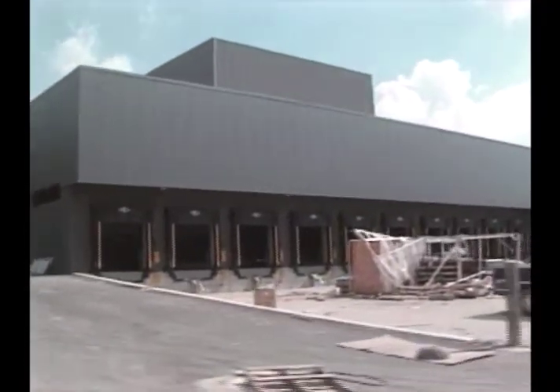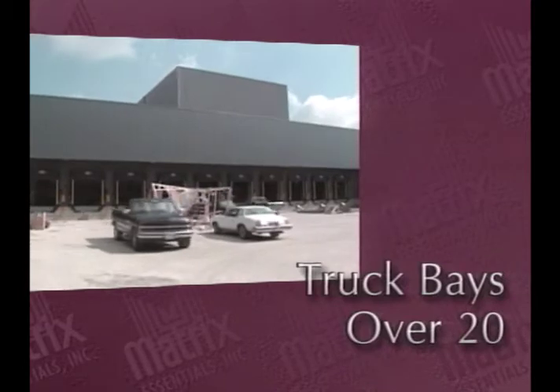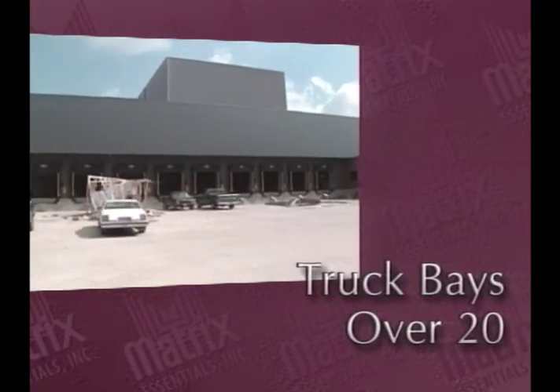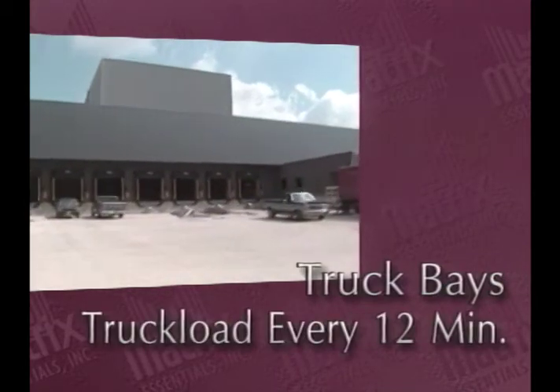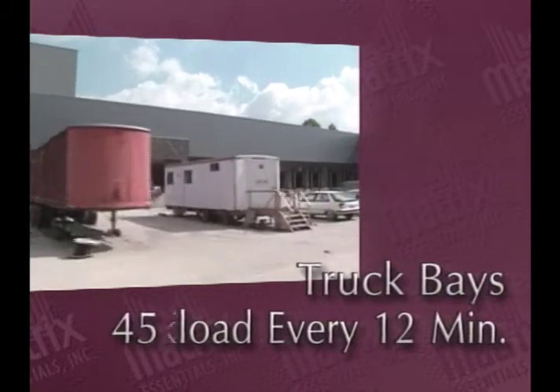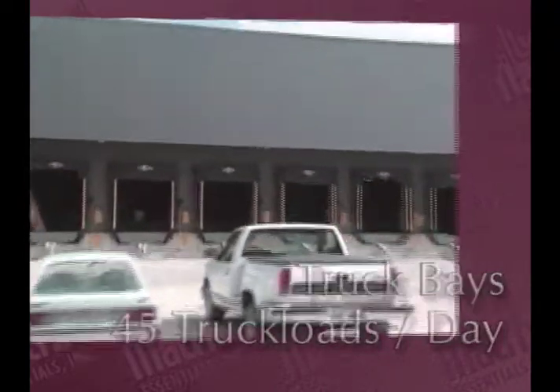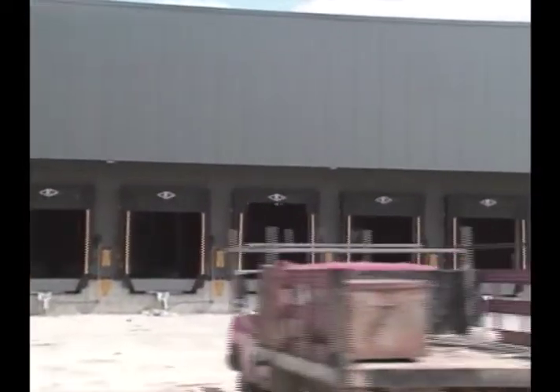Storage is only part of the story here. With more than 20 truck bays, we can have a full tractor-trailer load of Matrix product leaving the distribution center every 12 minutes. That translates to nearly 45 truckloads heading out of Solon every day — single file on a highway, they would create a line of trucks nearly a mile long.